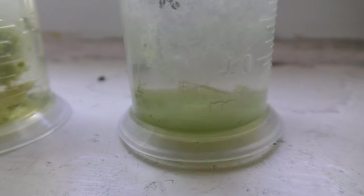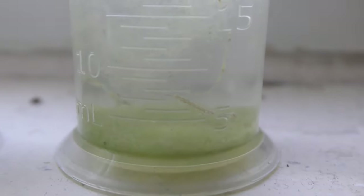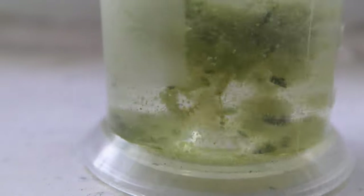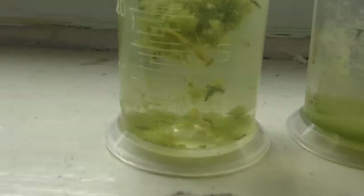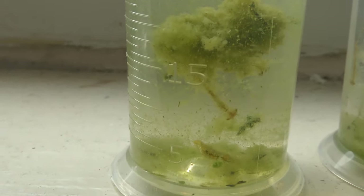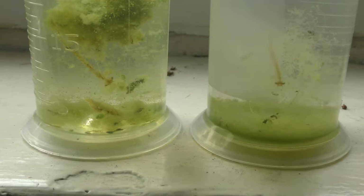Eventually filamentous algae started growing in both nurseries. Here you can see the nurseries about two months later on September 27th. And there are nymphs — a Dempsey fly nymph in each nursery. Nymphs feed on small creatures and other nymphs, so it is not a surprise that only one nymph remains in each nursery. What surprised me is that they grew about one and a half centimeters long in a 60ml nursery. They got enough food to grow for two months.